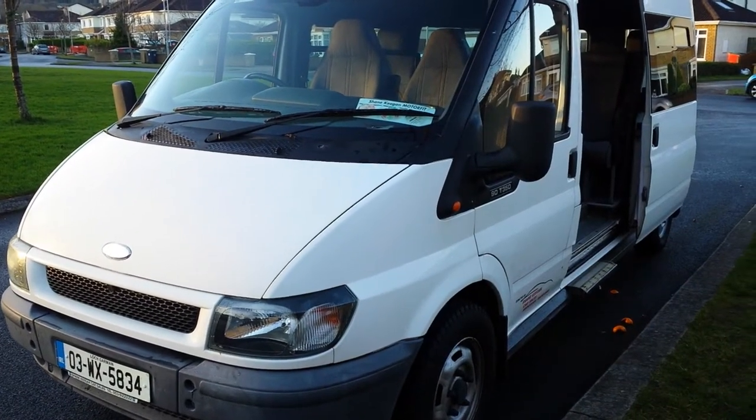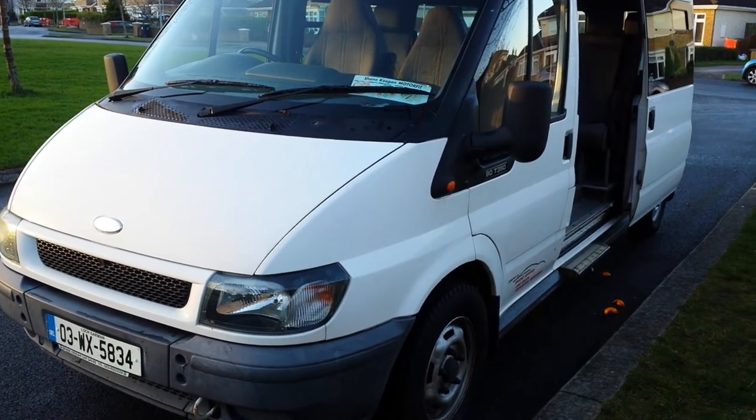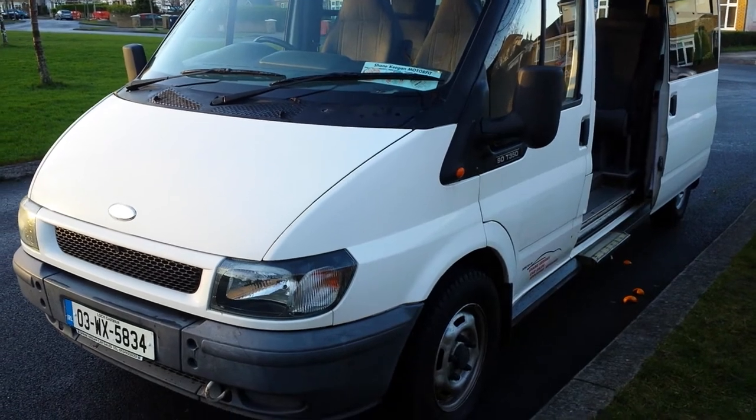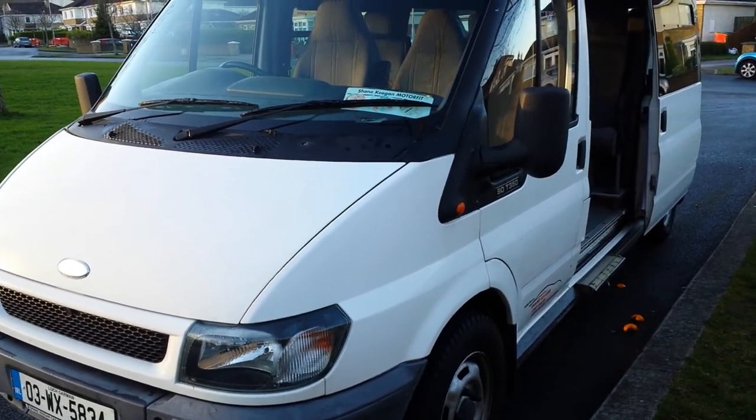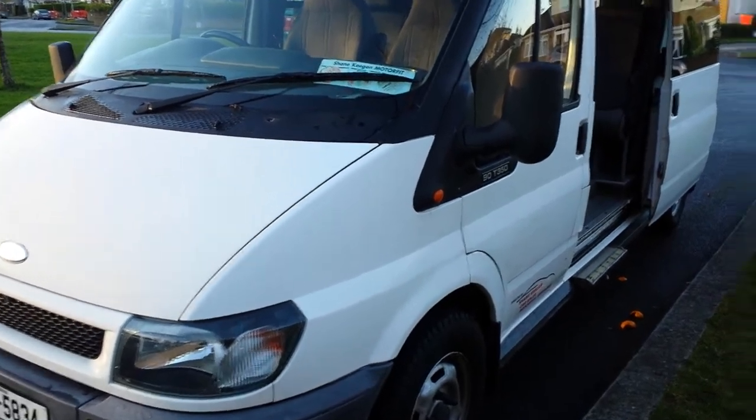Transit Minibus T350, 15-seater, 2.4 diesel. It was just DOE'd so till October 2015, in excellent condition, new tyres, seats are like new.